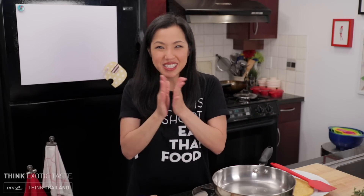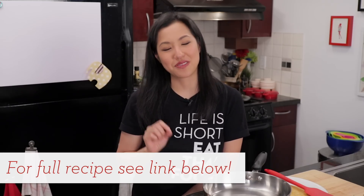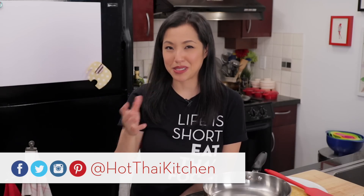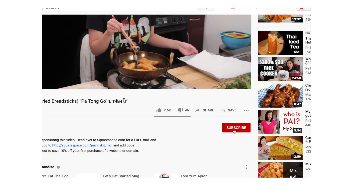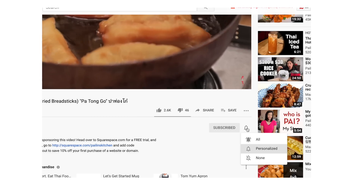I really hope you give this a try — this will knock your socks off, trust me. I will do my best to write down the recipe with the most accurate estimated ingredient amounts, and that will be on hotthaikitchen.com — I'll link to that below. If you haven't subscribed to the show, make sure you do so you don't miss a recipe, and click the bell icon so you get a notification when I post a new video. Thank you as always for watching, and I will see you next time for your next delicious Thai meal.